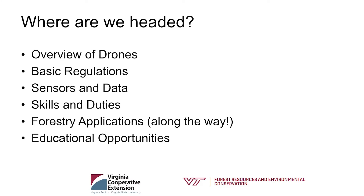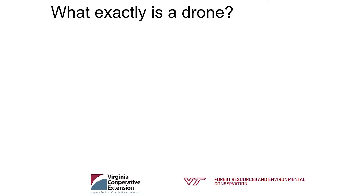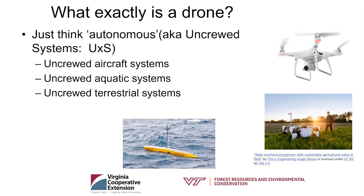When you hear the word 'drone,' what do you think of? There's actually no wrong answer — basically a drone is anything uncrewed. It could be a submersible, an uncrewed boat, or an uncrewed terrestrial vehicle. But for this presentation I'm going to concentrate on the flying type. About 60 to 70 percent of what we do here involves quadcopters or hexacopters, though we also work with fixed-wing aircraft.